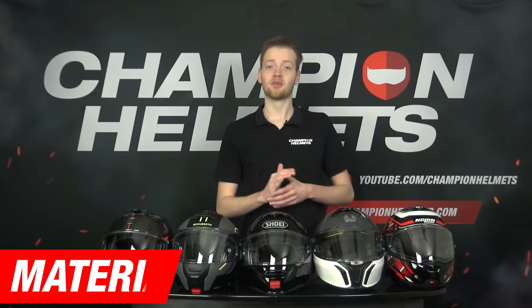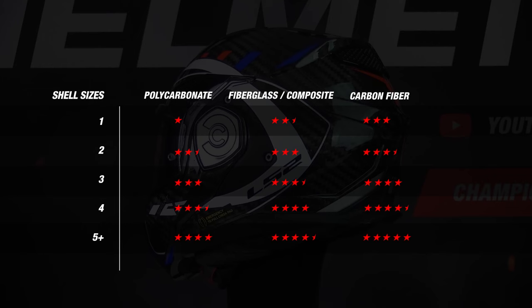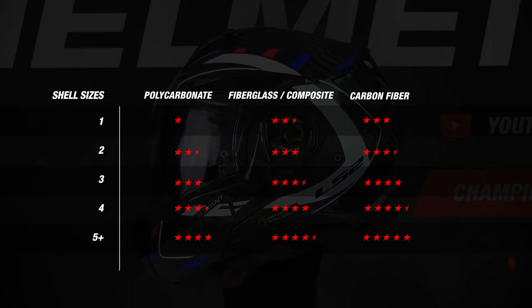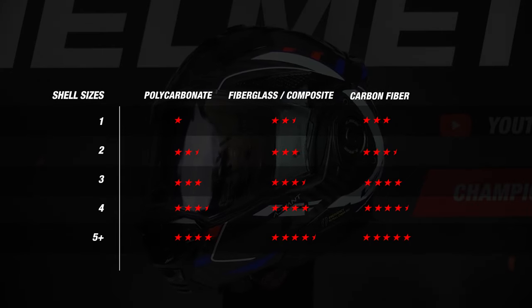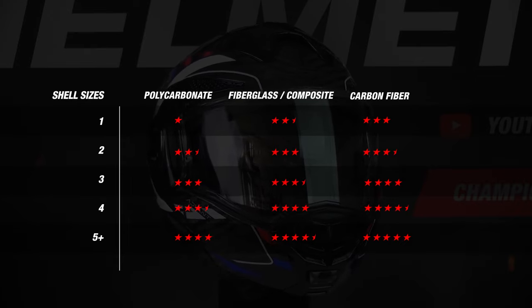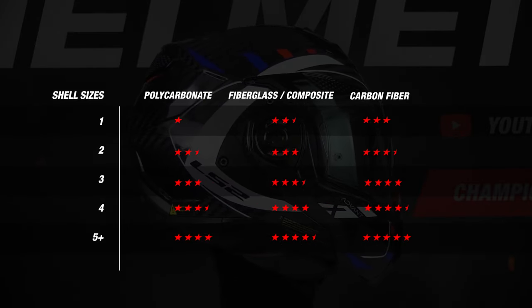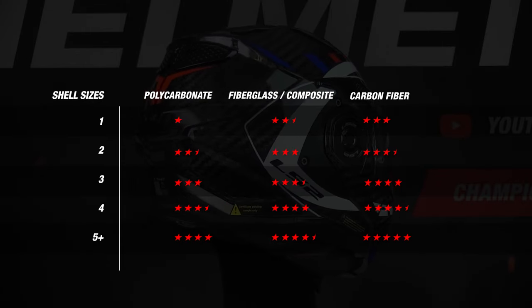We start with an important part: the material. We look at two points — what the outer shell is made of, and how many outer shell sizes the helmet comes in. This is often overlooked but very important. The more outer shell sizes a helmet has, the more compact it sits around the head, the more comfortable it is, and the better it looks.